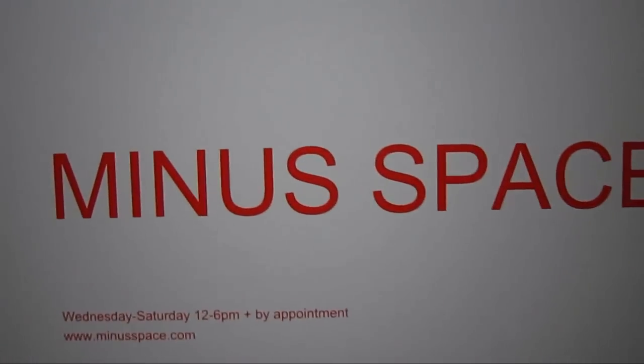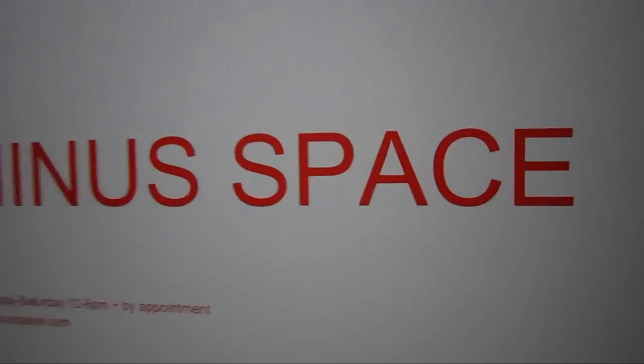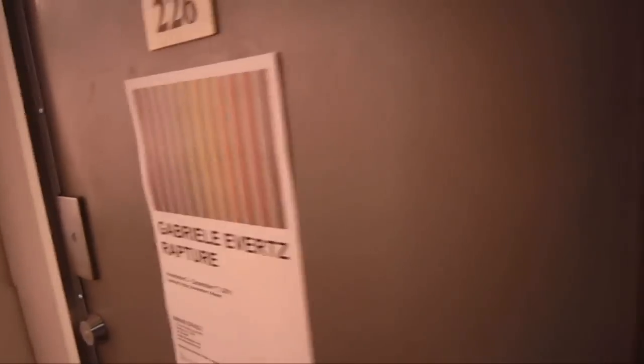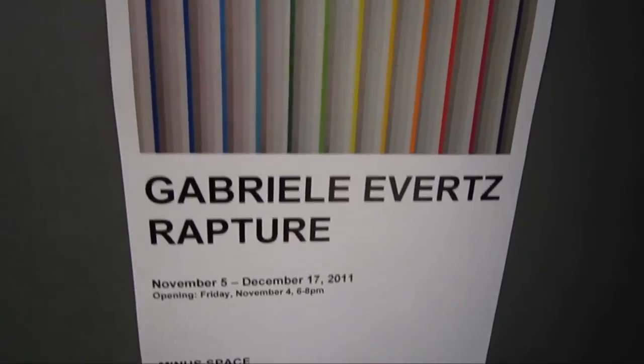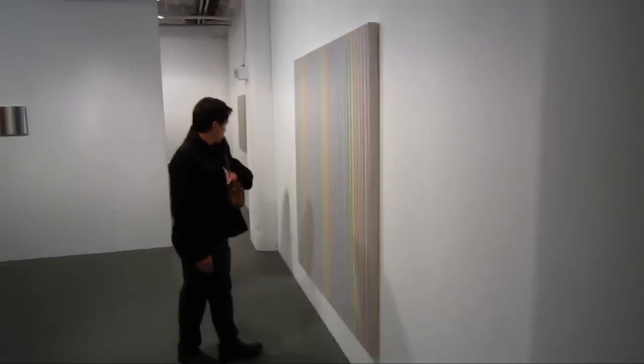This is James Collins, the guy on the bike. We're down here in Dumbo at 111 Front Street, and we're gonna run into Minus Space and take a rough cut run-through of Gabrielle Evert's 'Rapture.'